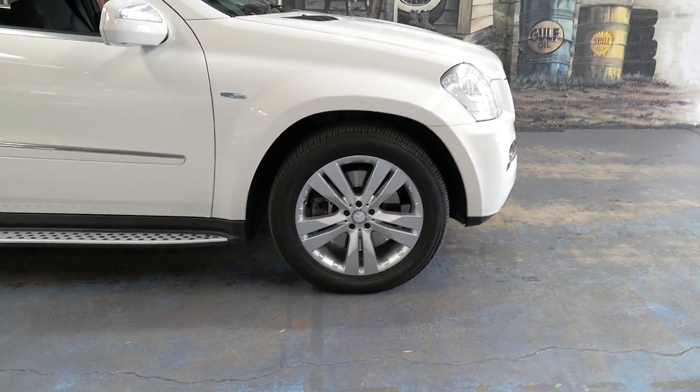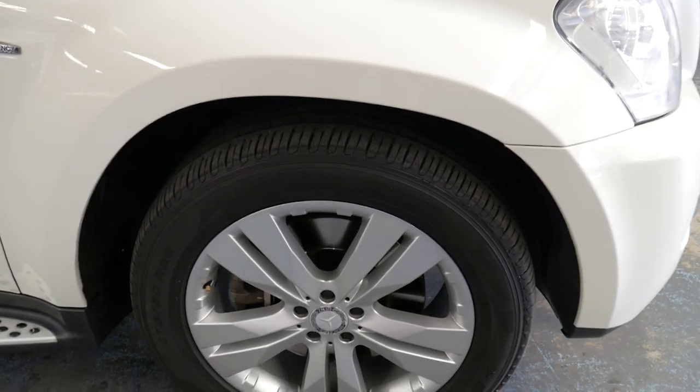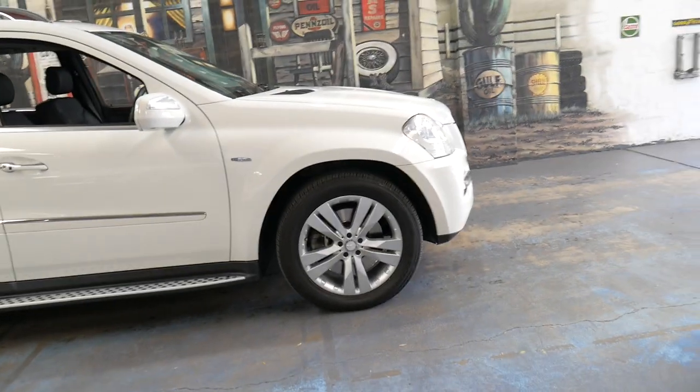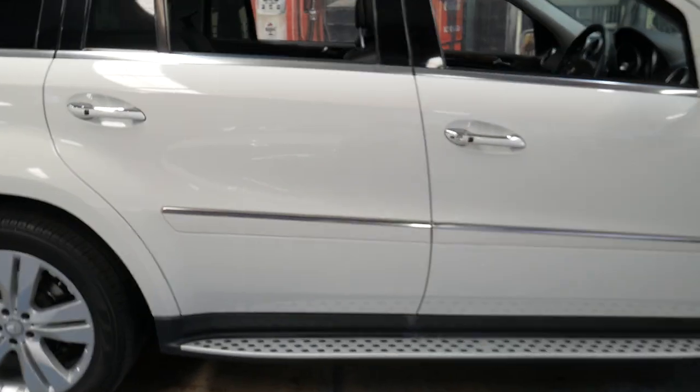It's got the really nice factory Mercedes-Benz alloy wheels. I used to have a silver GL and it was a 320, but it did have the exact same wheels as this and I think they were the best looking wheels on the model.